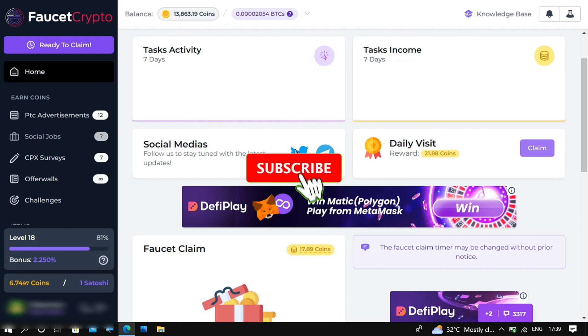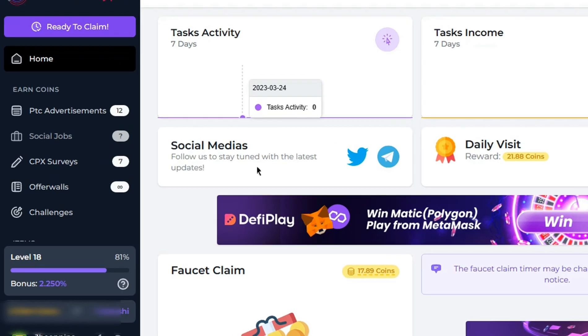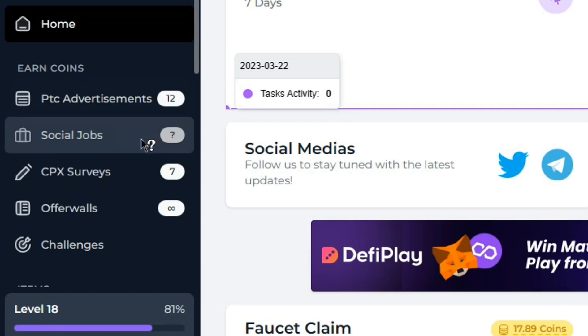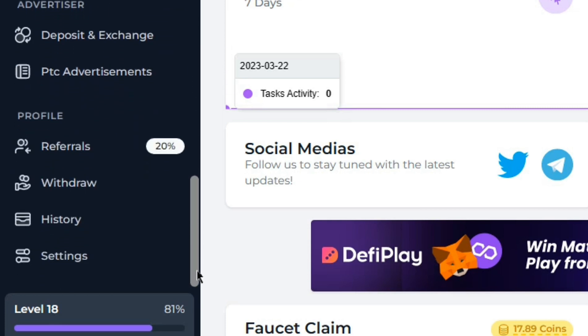The second website on the list is called Faucet Crypto, and it has multiple ways of earning. I'll leave the link in my first comment or description. Once you click the link and sign up, you can start earning. The ways to earn include PTC (Pay to Click), where you visit websites for a few seconds to earn; social media jobs; surveys; offer walls; challenges; and a whole lot more.